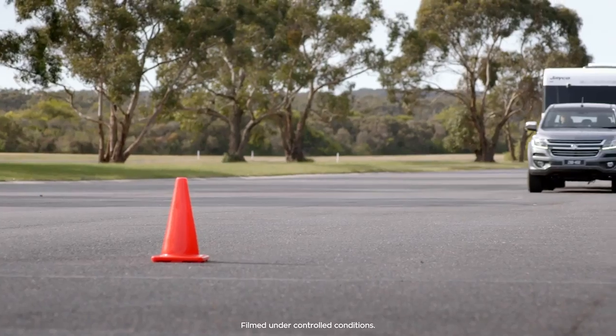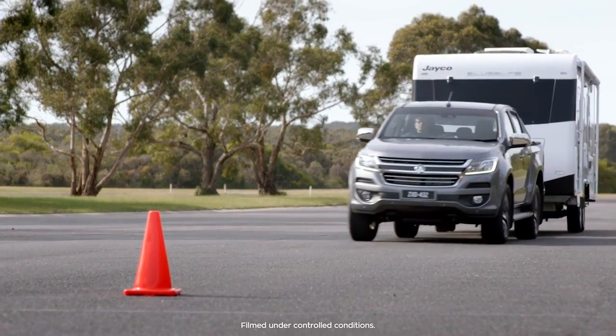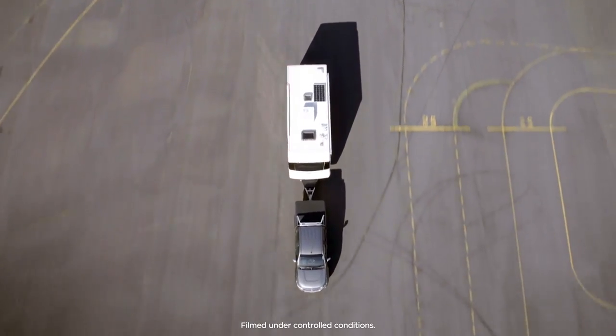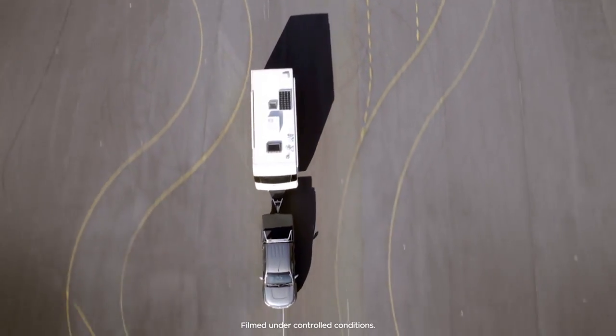Towing is safer than ever with TrailerSway control. It detects when there's instability in your trailer, then applies the brakes and reduces engine torque to keep you safer.